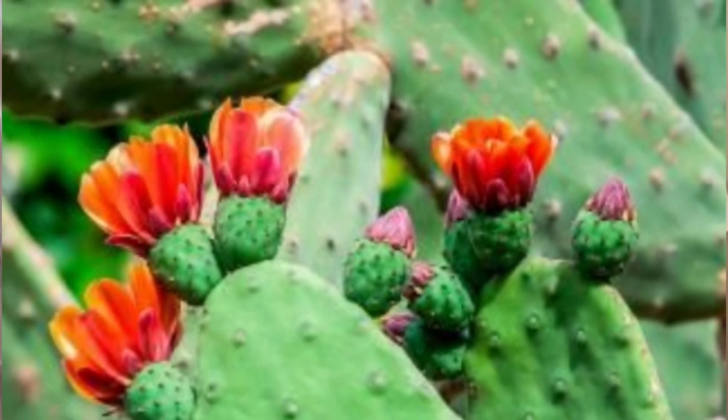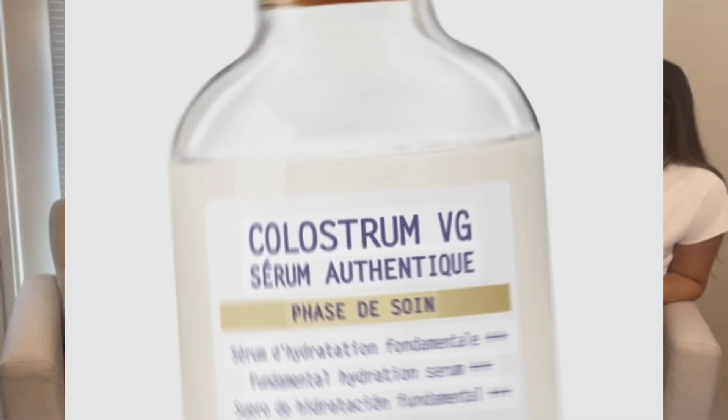We also have the Amniotique VG, which is going to be for more of a classically dry skin instance — even slightly combo to dry. It has botanical amniotic fluid and my favorite ingredient, the prickly pear cactus extract. Same thing: twice a day, 20 drops. Then we have the Colostrum BG, which is for deeply dry skin.